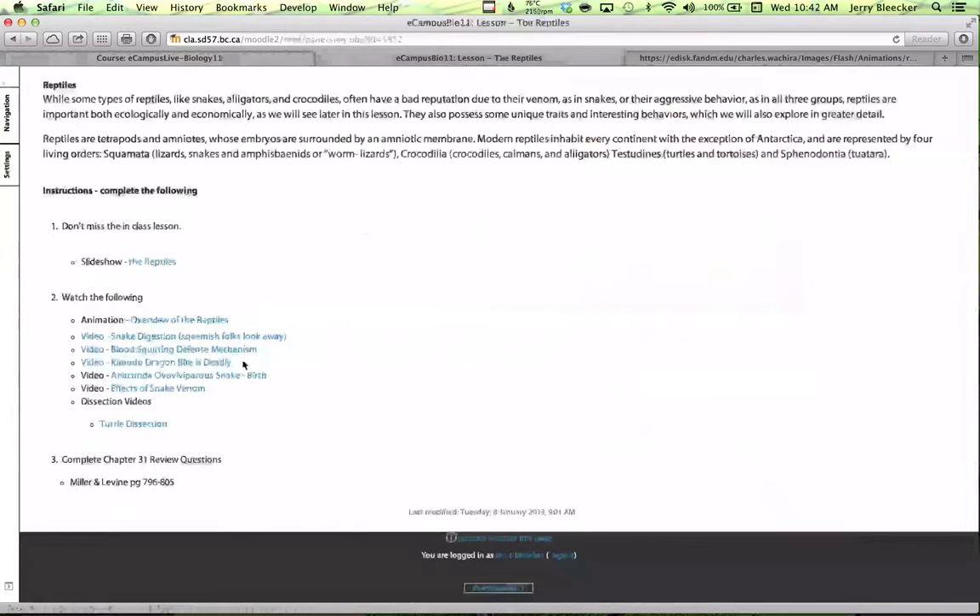Blood squirting defense mechanism — that's a really neat one. That's with the horned lizard. A little bit of fun there. The deadly Komodo dragon bite. You can watch an anaconda give birth. It's kind of a neat thing here. We're almost getting towards internal bearing of the young, because the anaconda is one of the few members that's ovoviviparous.